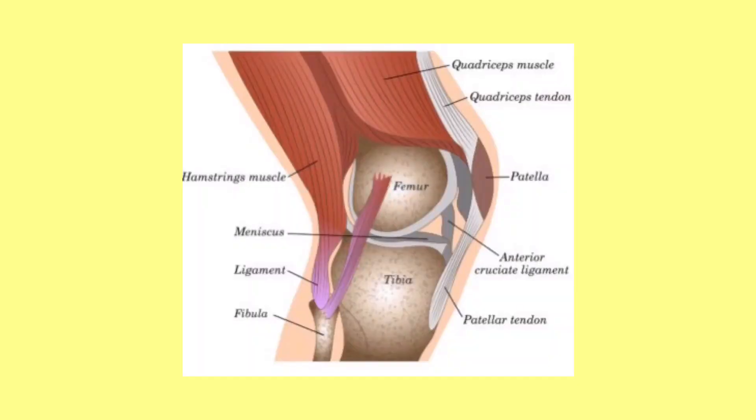Now we're going to talk about the kneecap, also called the patella. The patella is a small bone located in front of the knee joint, where the femur and tibia meet. Do you know how the patella functions? It protects the knee and connects the muscles in the front of the thigh to the tibia, protecting the knee joint.